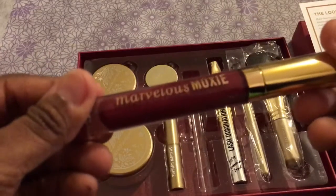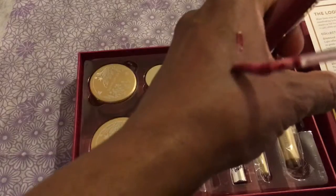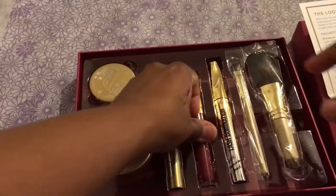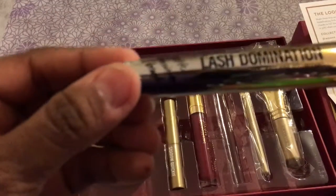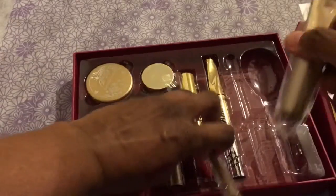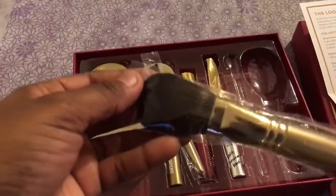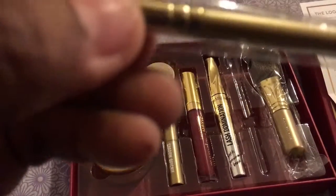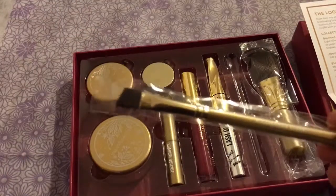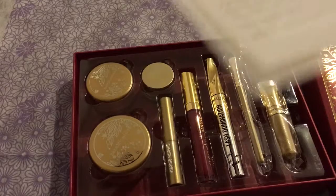The other thing included is the Marvelous Moxie, which I'd heard a lot about — this is a lip gloss, really pretty. They also included a Lash Domination Volumizing Mascara, and then two brushes: the Flawless Face Brush and a full edge liner brush. So those are the things that came in this particular Divine Decadence box.